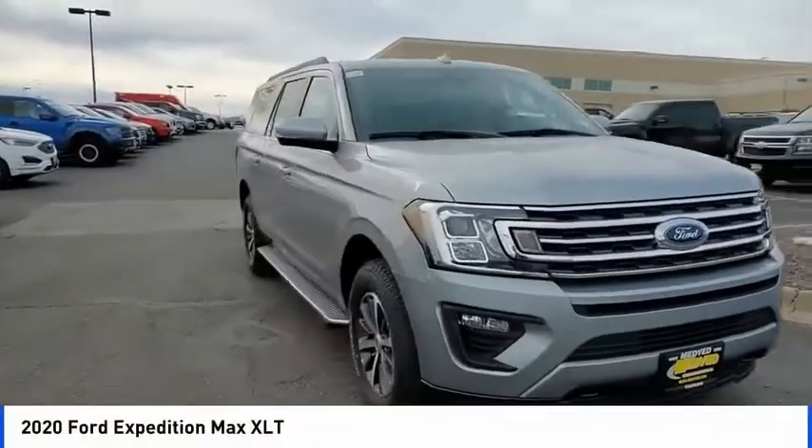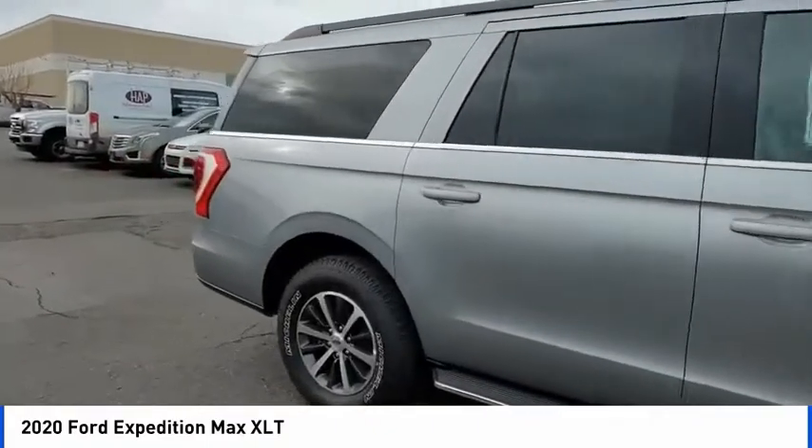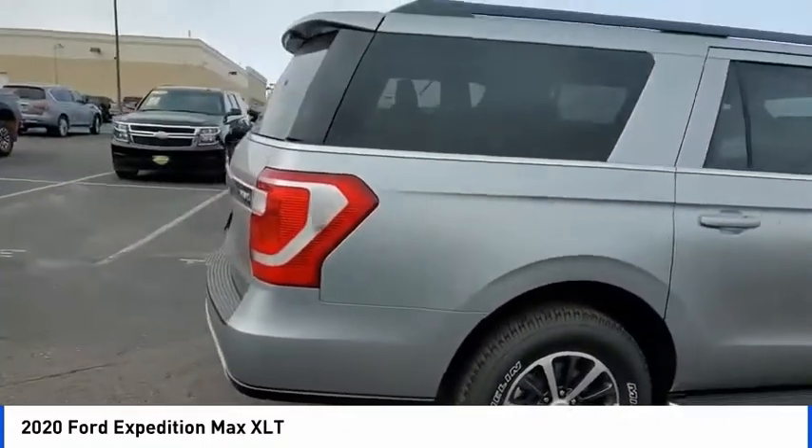Come test drive the 2020 Expedition. Powerful, controlled, resourceful. Expedition. This vehicle has less than 100 miles.